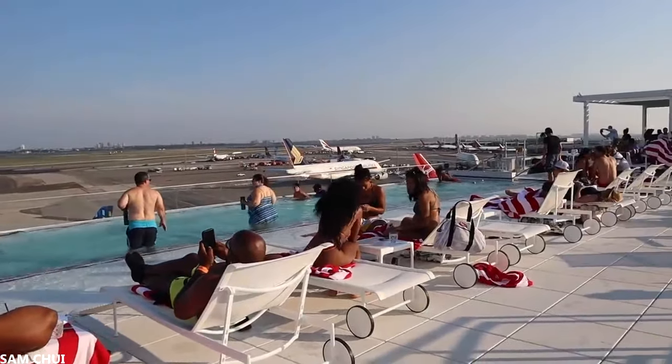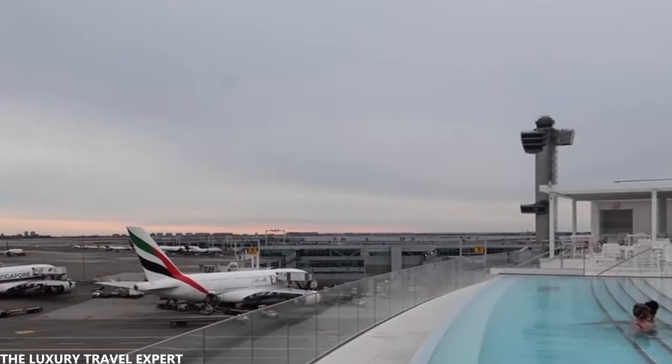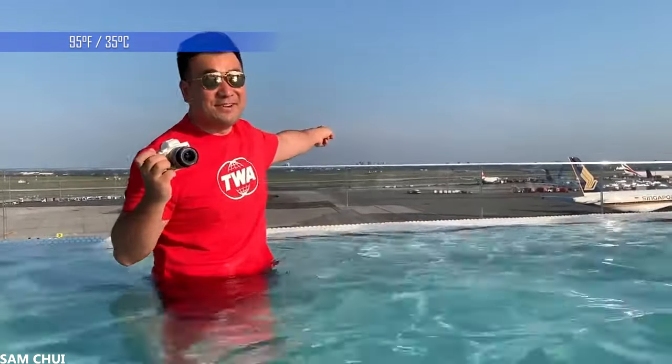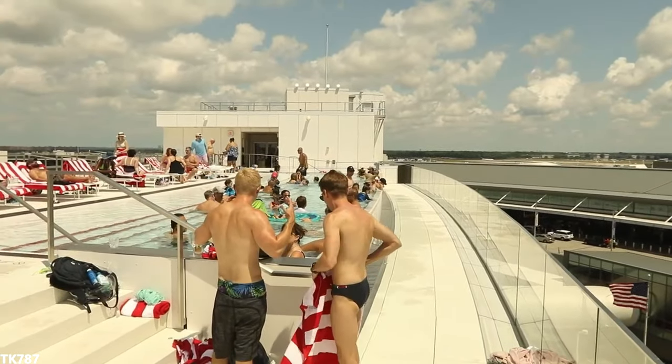But while you're here, be sure to take a swim in the infinity pool that overlooks the runway of JFK Airport. In the winter, the pool is heated to 95 degrees Fahrenheit or 35 degrees Celsius, so guests can still enjoy the view even when it's cold outside.